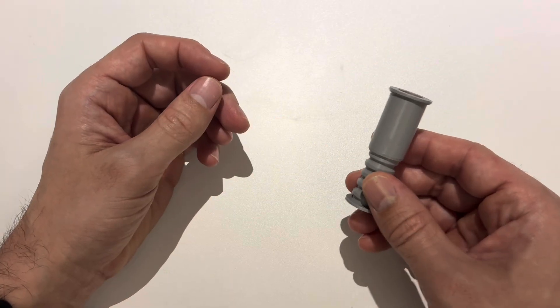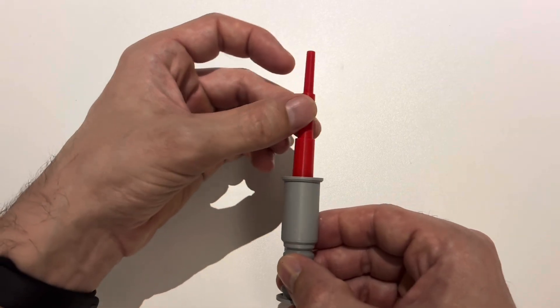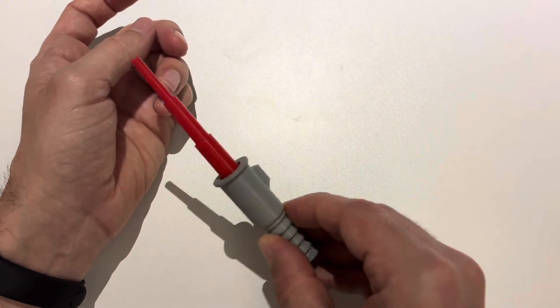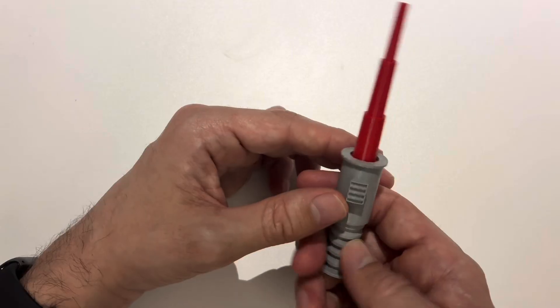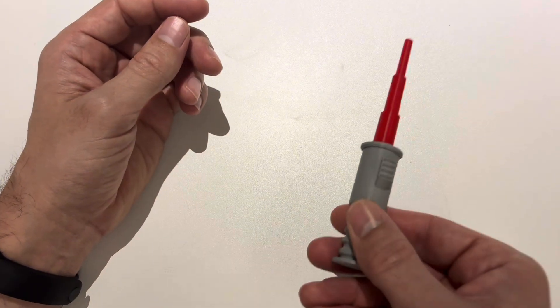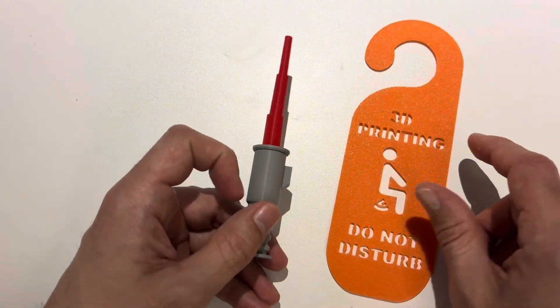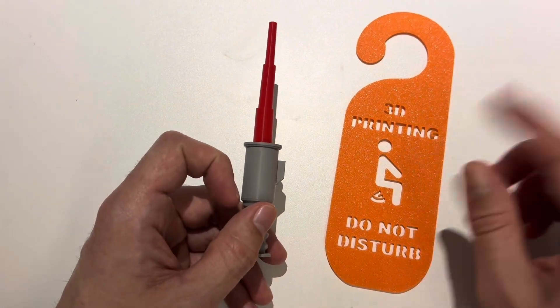Back to the lightsaber — looks like it's dried up, so we can extend it. This is pretty fun, and kids are definitely going to love this. That's it for our Printables and Thingiverse Prints of the Week, so let's get back to the main video.